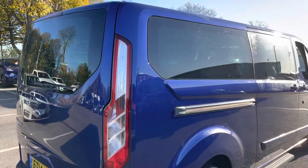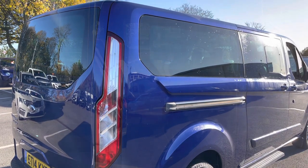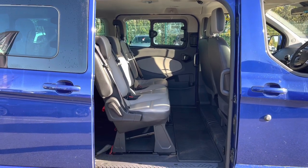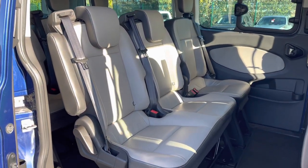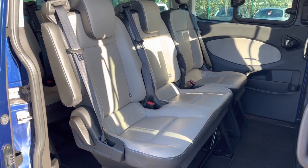Just to make you aware, you do also get privacy glass on those rear windows, which is an essential feature if you're going to be carrying passengers in the rear. Now, if we slide this side door open, in the centre you do get three very nice leather seats. Those seats do appear to be in great condition, and you do get a good amount of leg room for those centre passengers.